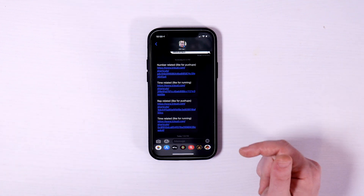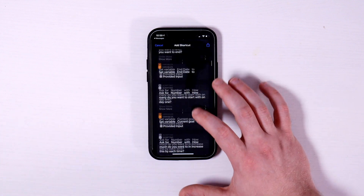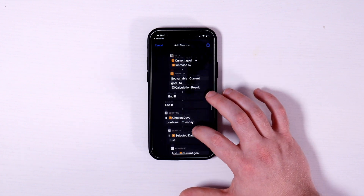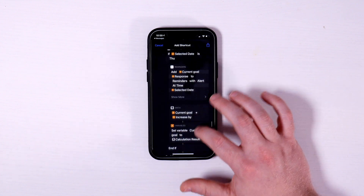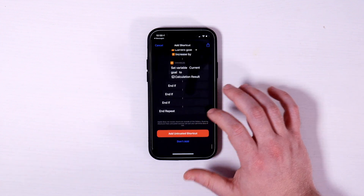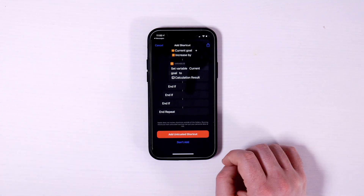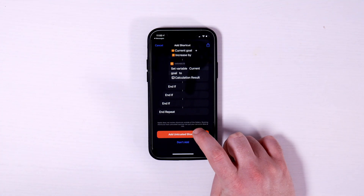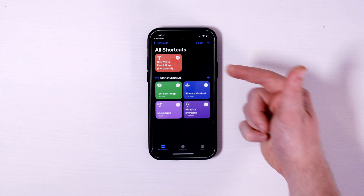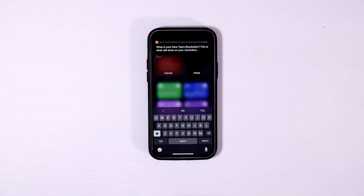Once I hit allow, I can now click on whichever shortcut I want. I'll just do the rep-related one for now. It literally shows you exactly all the stuff I coded in here — all the different actions. As you can tell, there's a lot of work. This was like 100 different actions and took me hours. You scroll to the bottom, click 'add untrusted shortcut,' and now it's added. If you go to My Shortcuts, you'll see it right at the top.